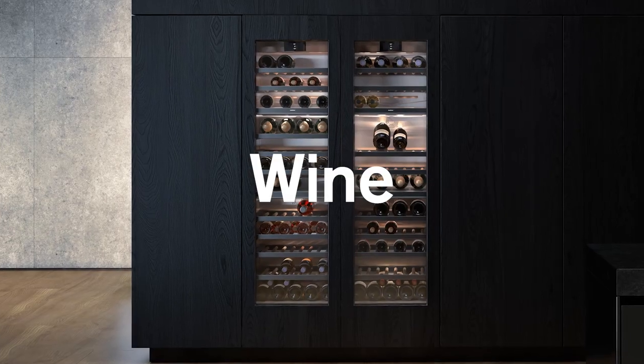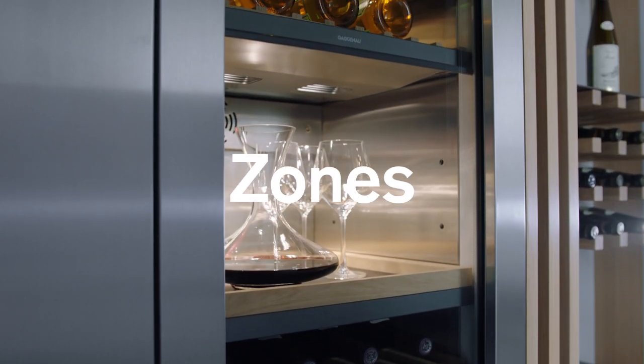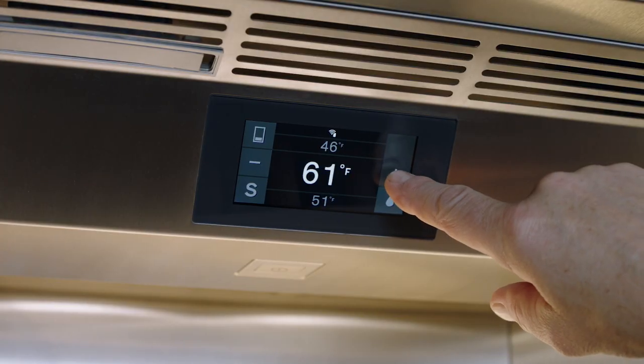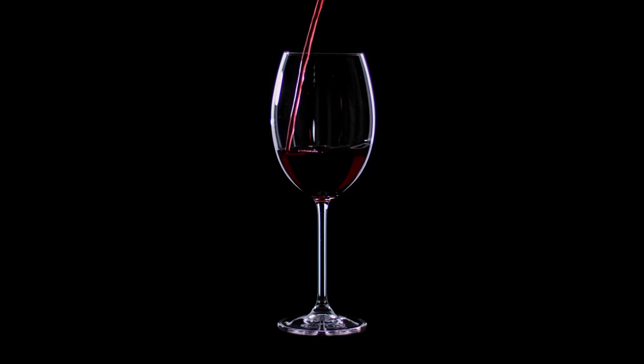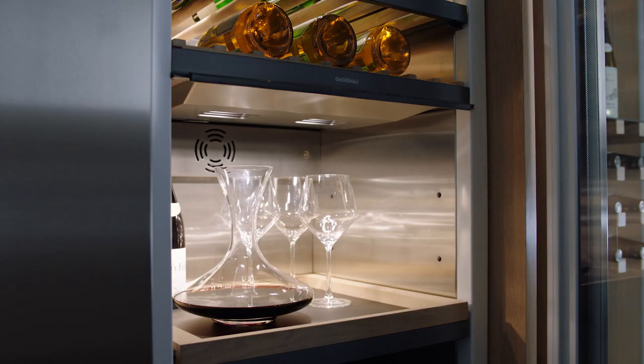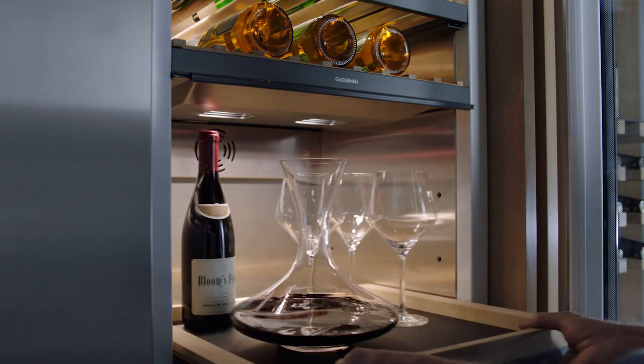The wine climate cabinet allows for up to three separate climate-controlled zones. Use the interior display or Home Connect to set the perfect preservation or serving temperatures for your wine. Its contents are kept safe with an interior of stainless steel and fully extendable oak bottle trays.